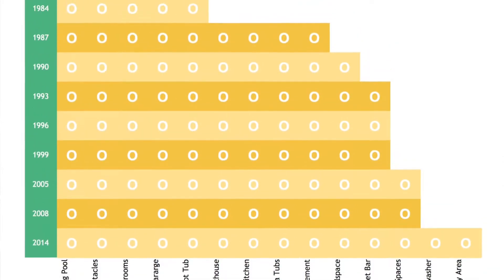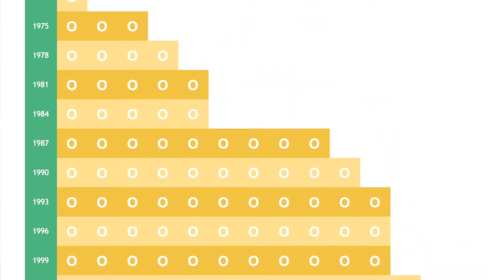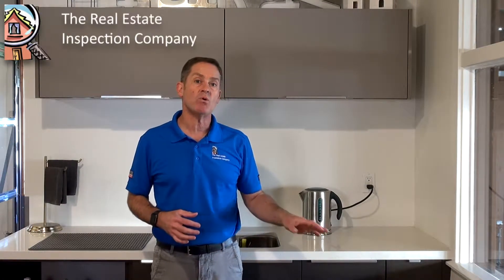GFCIs are not always required. We do recommend them as a safety upgrade, and it is current code to have them near plumbing fixtures and at the exterior. They really only started to be installed in houses starting in 1971, and at that time they were only installed outside because the thought was that that is where you are going to come in contact with water and electricity at the same time.